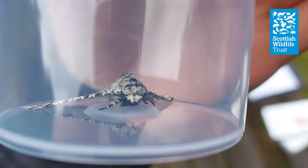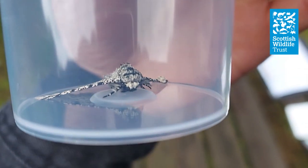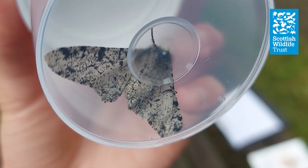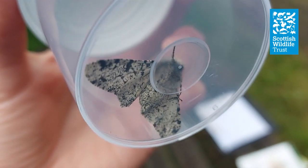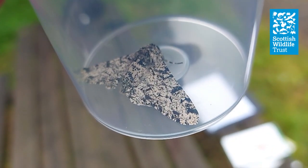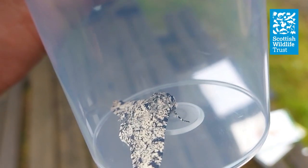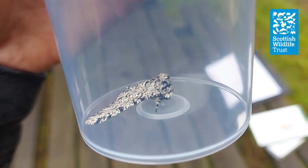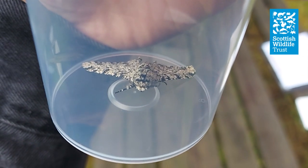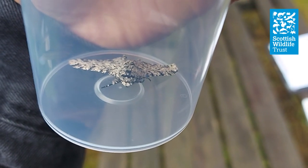In industrial times, when air quality was really poor and the air was filled with soot and smog, only the dark form was found in cities. The theory behind that is that with air quality so low, no lichen could grow on the trees, and so the dark form was the only form that could successfully camouflage against the bark of trees. The light form was only found in the countryside where air quality was a lot better and there was lichen on trees. This isn't such an issue now because air quality is a lot higher than it was back in early industrial times.